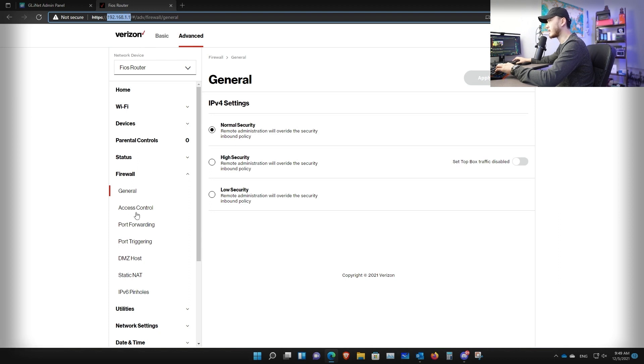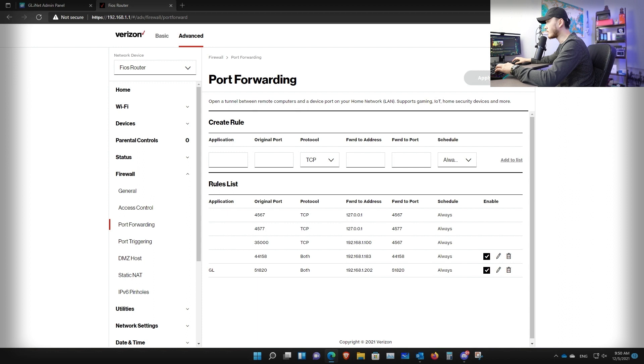I'm using a Verizon network with their default router. Go down to port forwarding. There are two port forwarding rules to set up. The first is port 51820 — this is the WireGuard port — which forwards WireGuard traffic from your main router to your GL-iNet router. Set the original port to 51820, protocol to UDP only, and the destination address to your GL-iNet's local IP — in my case 192.168.1.202 — and forwarding port 51820. Schedule it as always. Depending on your main router, this interface might look different.